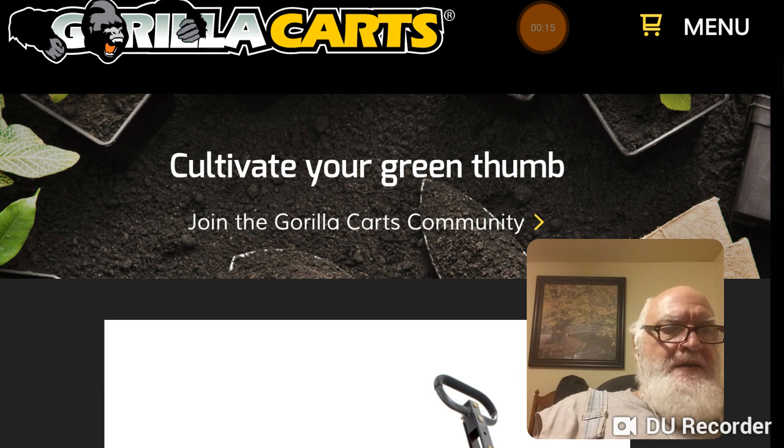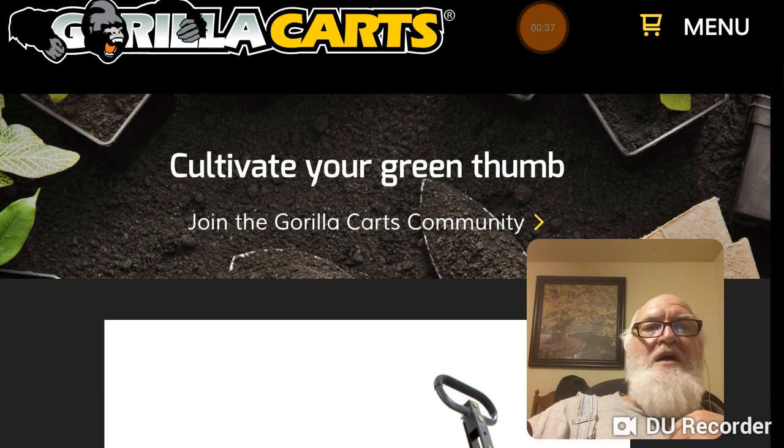I wanted to touch again on carts, and I'll show you why in a minute. One thing that spurred it was I did a video about a family — mom, dad, and a son — who traveled from Daytona, Florida, heading for the Texas Panhandle. So you can do it. You can ride a bike or walk a long distance if you're equipped for it, and they were equipped for it.